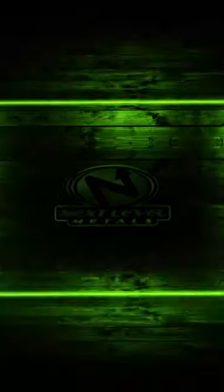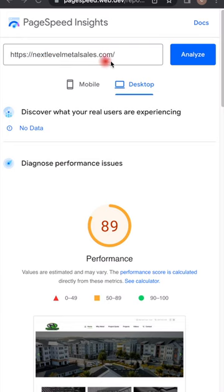George from Next Level Metals. Today I'm going to give you five websites that every roofer must have in their toolbox. Number one on the list: Google Page Speed Insights. Check the speed and usability of your website across multiple devices. If your site is zipping, business is ripping.